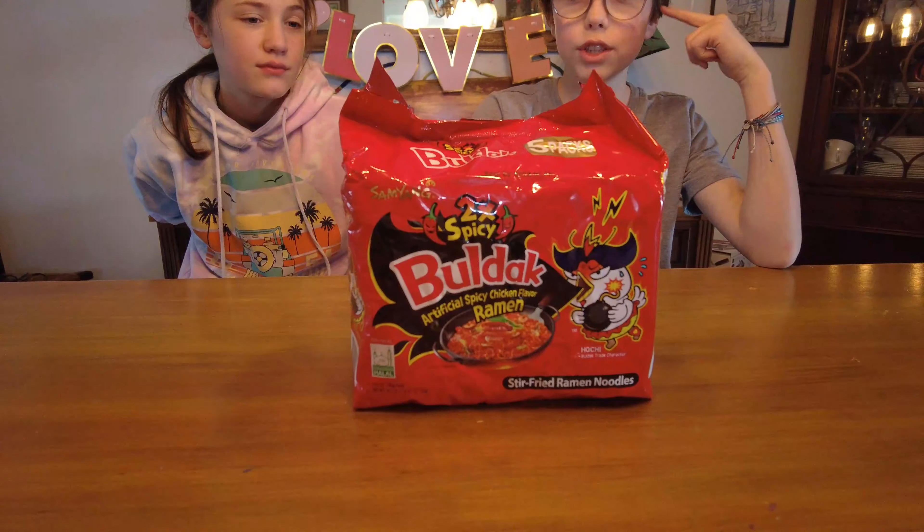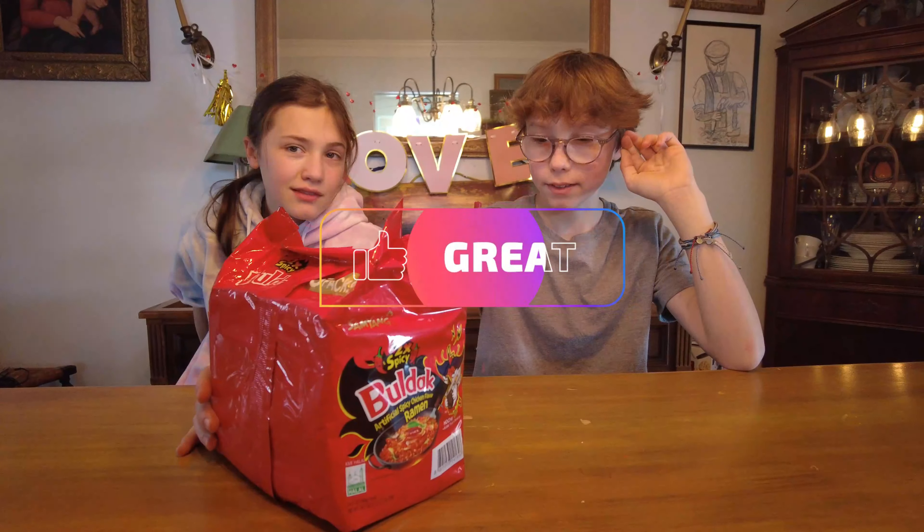Hello everybody and welcome to Taste This Try That. Today we're going to be trying Buldak Two Times Spicy Chicken Flavored Ramen Noodle. It's ramen, there's five packs and we're going to be cooking it and trying it with some other stuff like weird Pringles flavors, so yeah it's gonna be good.